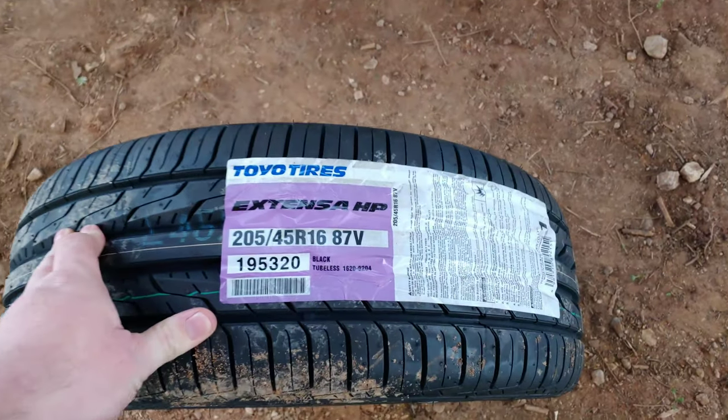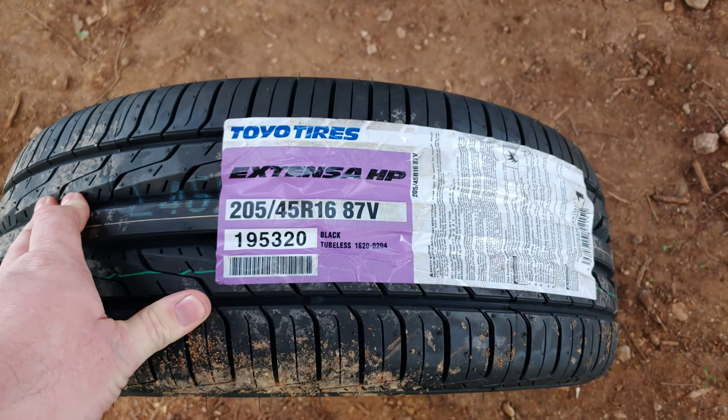Sorry about the weird camera angle. So that's the size tires I got for this.